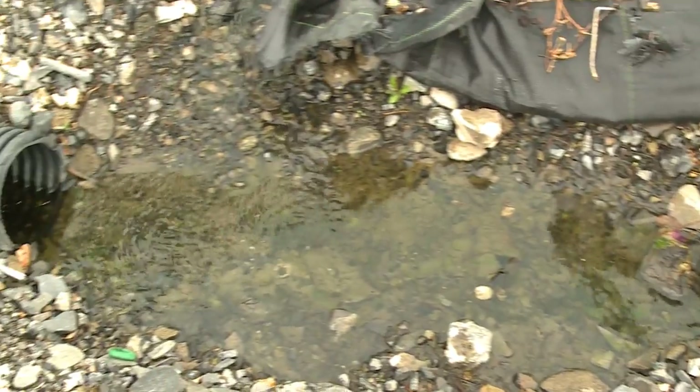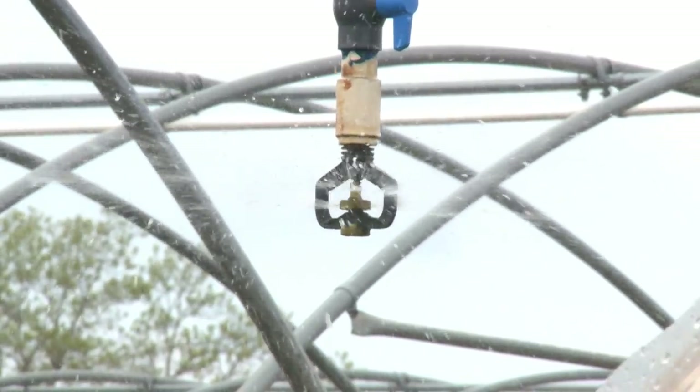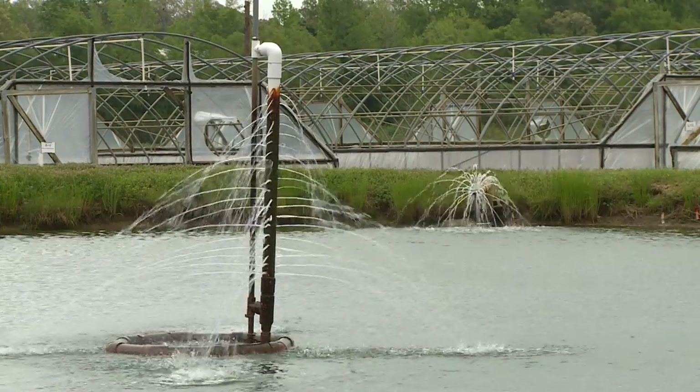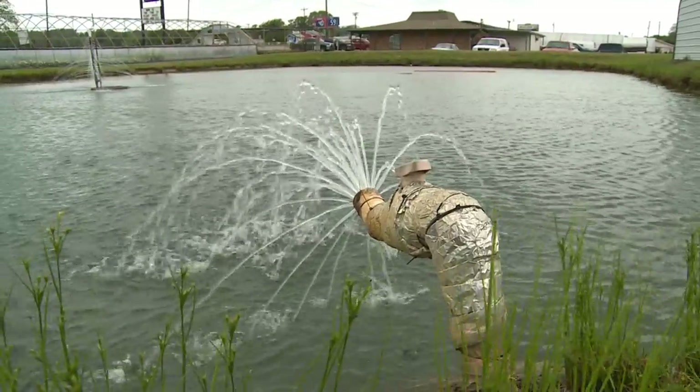We do recycle about 80 to 90 percent of our runoff water. That is brought back into production to irrigate our houses. We're actually running this operation off of one well that produces 35 to 40 gallons a minute. There is no way we could do six acres of roses with one well without the recycle.